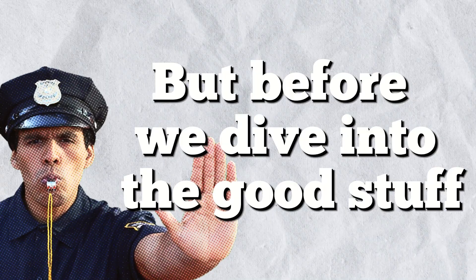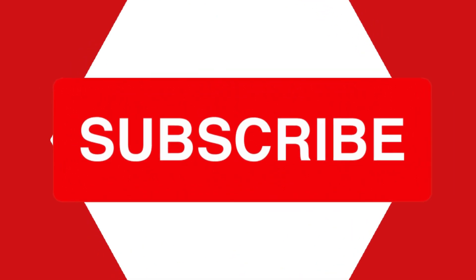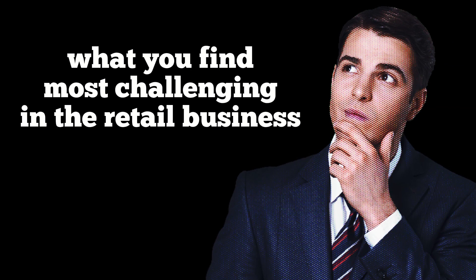You definitely don't want to miss this, so stick around until the end. Before we dive into the good stuff, make sure to hit that like button, subscribe if you haven't already, and drop a comment below about what you find most challenging in the retail business.